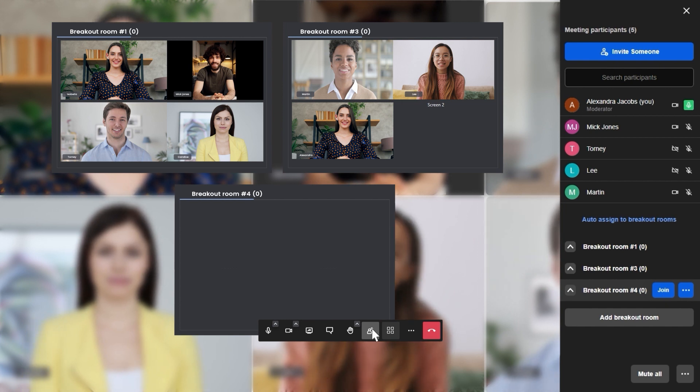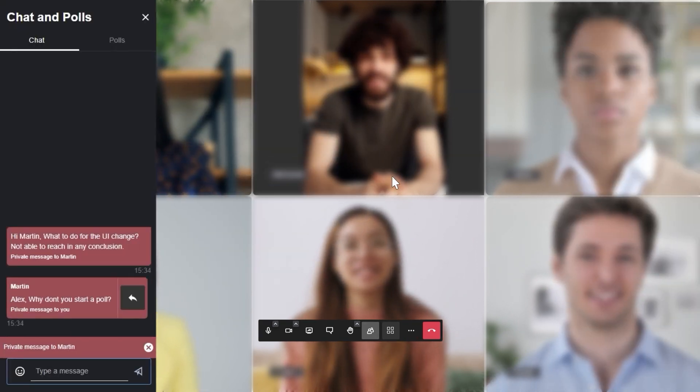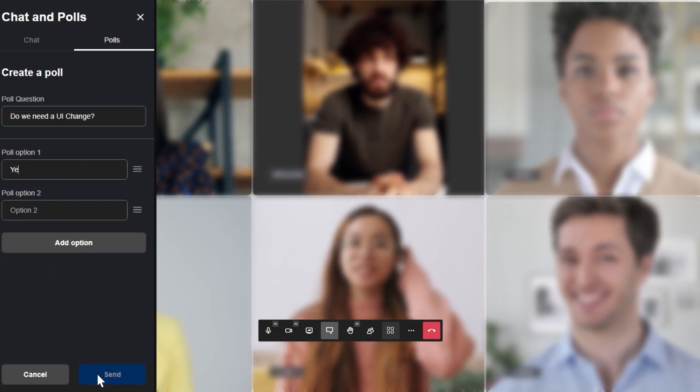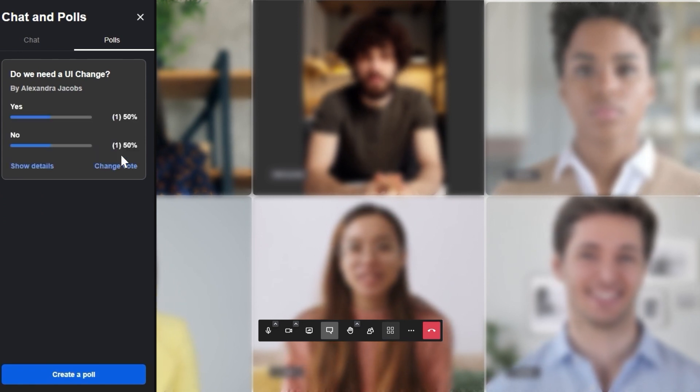Infants Meetings also provides breakout rooms for smaller groups of attendees to conduct discussions. Using private chat, you can have one-on-one conversations with attendees. Infants encourages audience engagement — with the option to launch polls, you can gather insights and opinions.